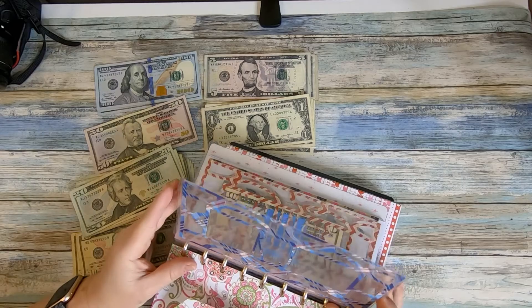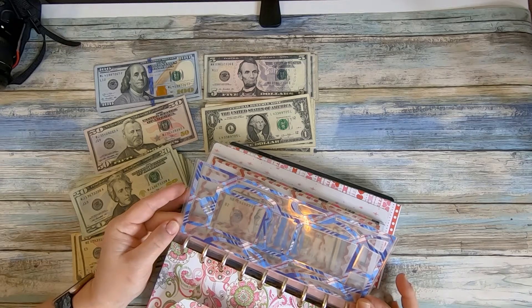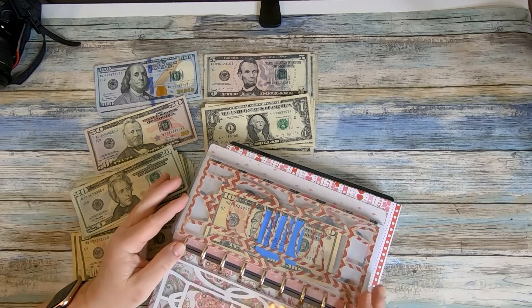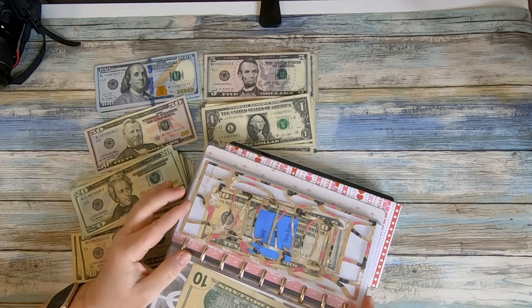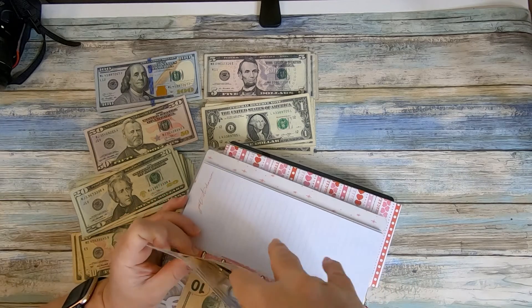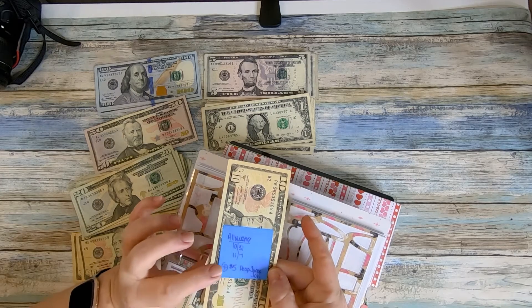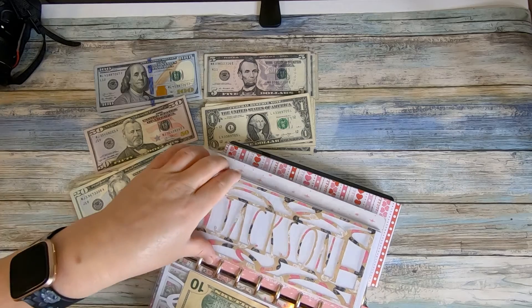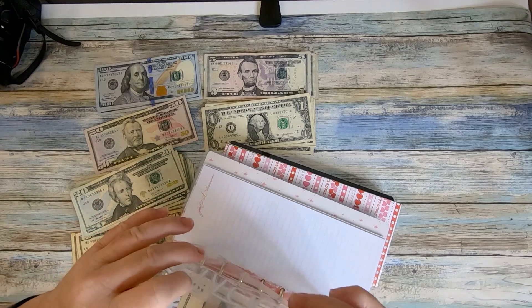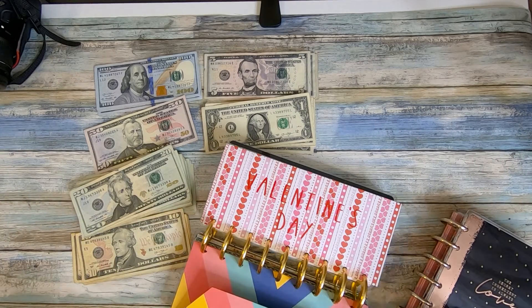I tried something new this week — I tried making clear envelopes that fit the skinny classic planner. One has my oldest son, this is my middle son, and this is my youngest son. I put their allowance in each one and added a post-it note as a reminder. This is two weeks' worth of allowance, and he also did a job off our job chart for $5. Let me know what you think of the clear envelopes — I'm not sure how I feel about them yet.